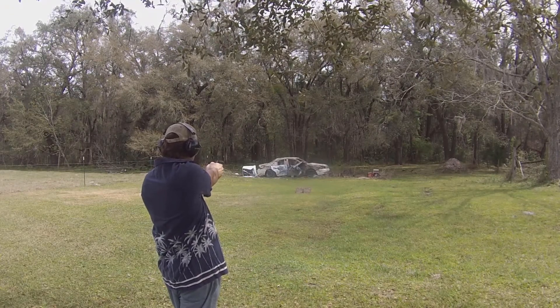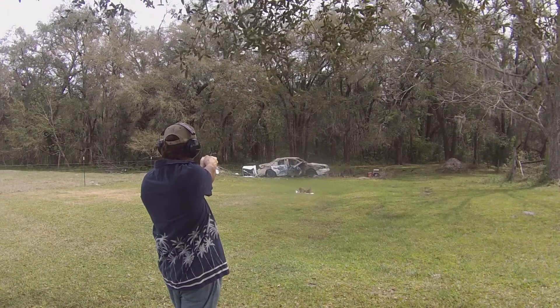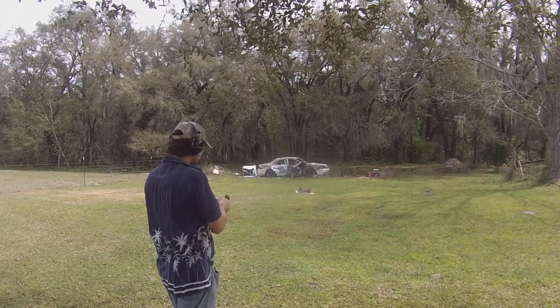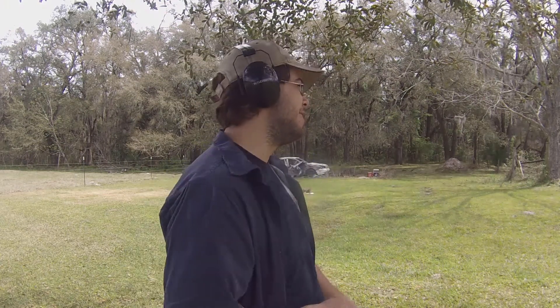I missed. There we go. You know it's accurate whenever I'm able to hit targets halfway decently at 50 yards, so pretty accurate revolver. Anyone who has watched any of my other handgun videos knows that I am just a god-awful shot with handguns. I heard Kevin screaming in the background too — thank you for your input, Kevin. There's like four Kevins over there. Anyone who doesn't know who Kevin is — he's my freaking peacock. I got like five of them. They're all named Kevin.